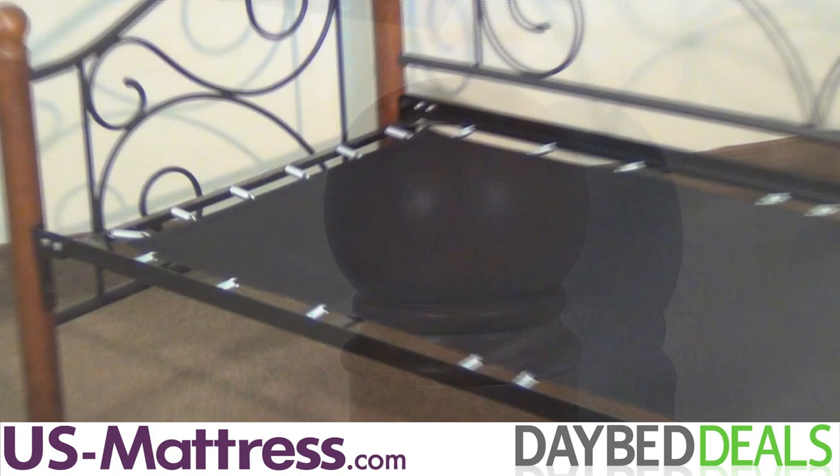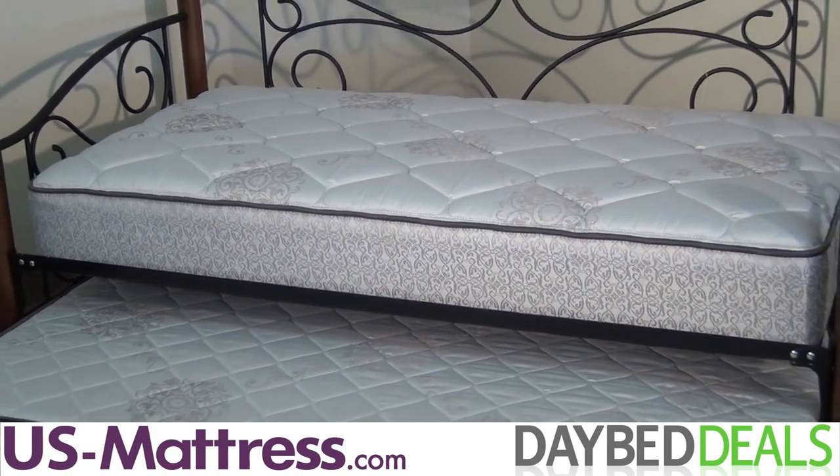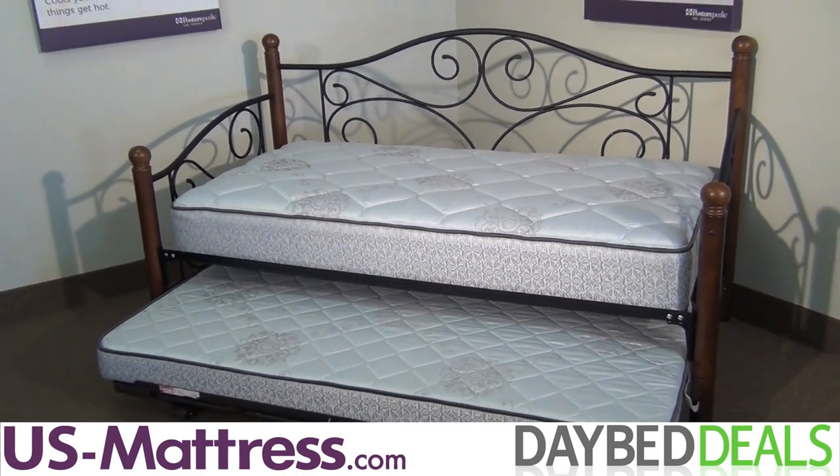When you purchase the Doral Daybed, you'll enjoy an exclusive polytop frame and premium daybed at no additional cost. But don't stop there — purchase the optional pop-up trundle and save $130 off the retail price.